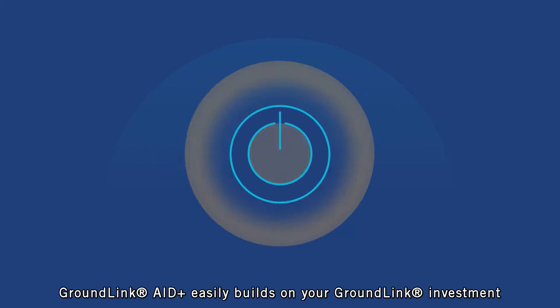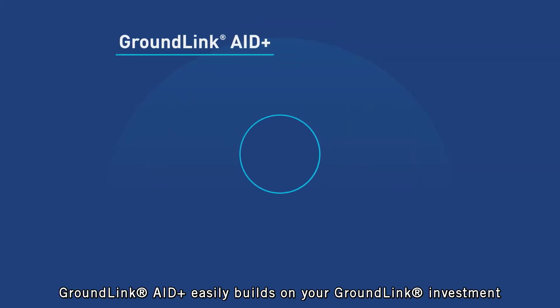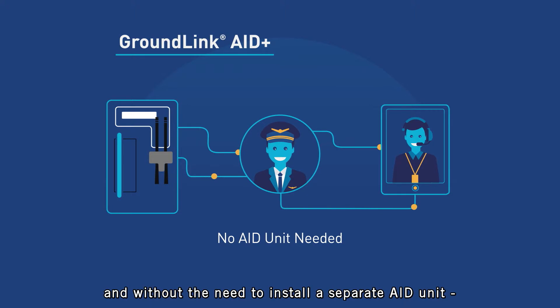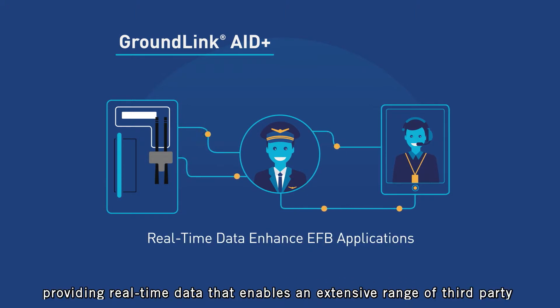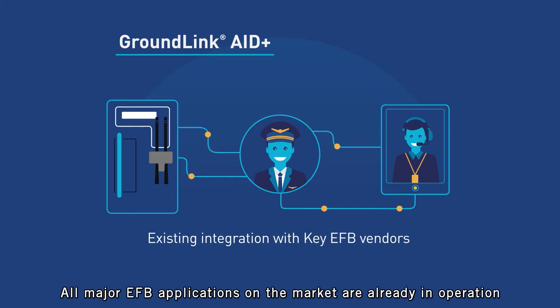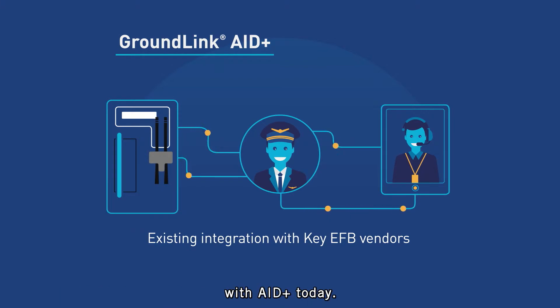Groundlink Aid Plus easily builds on your Groundlink investment by extending connectivity to crew devices at minimal cost and without the need to install a separate aid unit, providing real-time data that enables an extensive range of third-party and operator-developed applications. All major EFB applications on the market are already in operation with Aid Plus today.